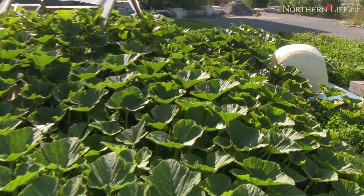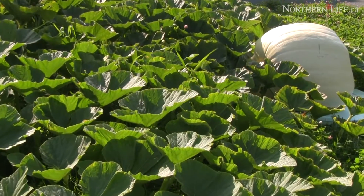This pumpkin here is still white. Will it change? Will it turn orange? Yes, it will. We're looking at the next 10 days to two weeks — you're going to see some major changes in this pumpkin.